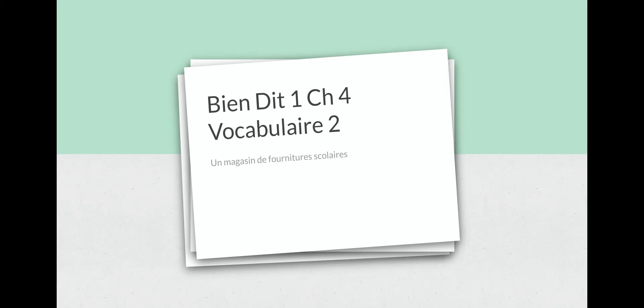Bonjour à tous, hello everyone, welcome back to another episode of Learn French with Madame. Today we are going to talk about Bien dit en chapitre 4, vocabulaire 2, un magasin de furniture scolaire. In our previous video we talked about school supplies such as une gomme, une règle, un sac à dos, un crayon et un stylo. Today we're going to talk about some phrases that you might need when you are in a school supply store asking to buy things. So let's go ahead and start.